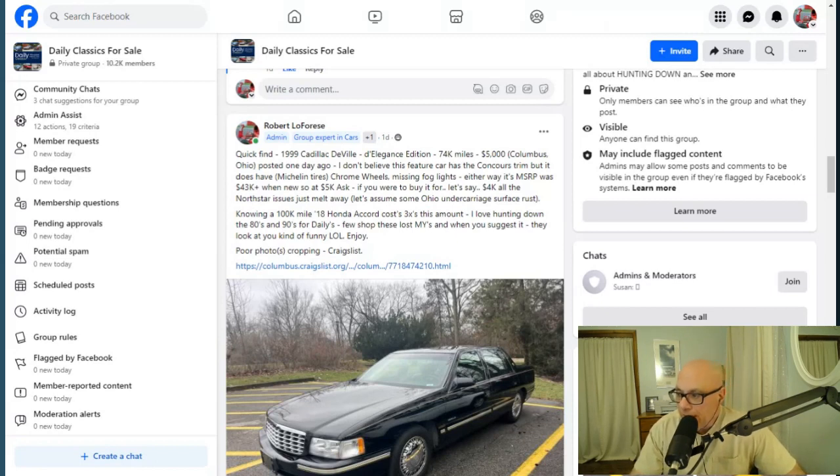I don't believe this car is the Concours trim — they did away with the side skirts in 1997, so they all had the open wheel well in the back. But either way, if it's a regular D'Elegance, the MSRP on this car was $43,000 new. So at a $5,000 ask, if you were to buy this car for $4,000, the North Star issues kind of melt away.